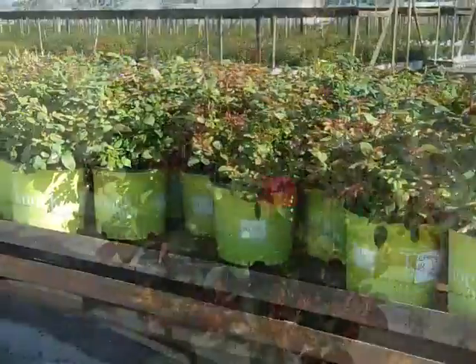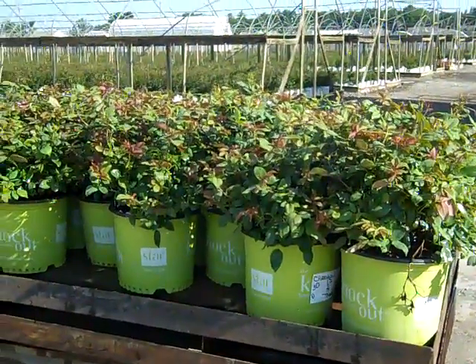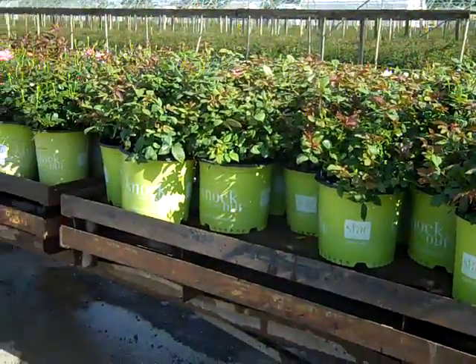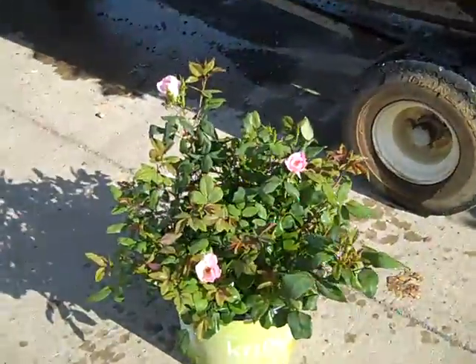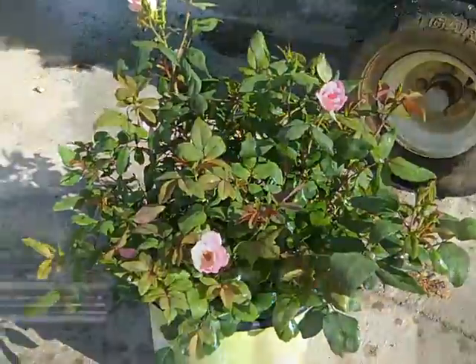Two-gallon knockouts. Here we have a pallet on this wagon — a three-gallon blushing knockout. You can see a nice, tight, compact habit. A lot of buds coming out on them. They were trimmed up to give you this nice shape, but look at the buds coming out — bud and bloom. Blushing knockout, three-gallon. Here we have three-gallon Rhamnus Fine Lines.